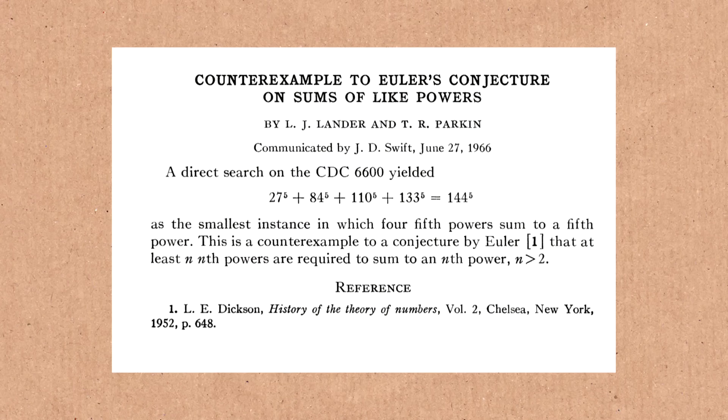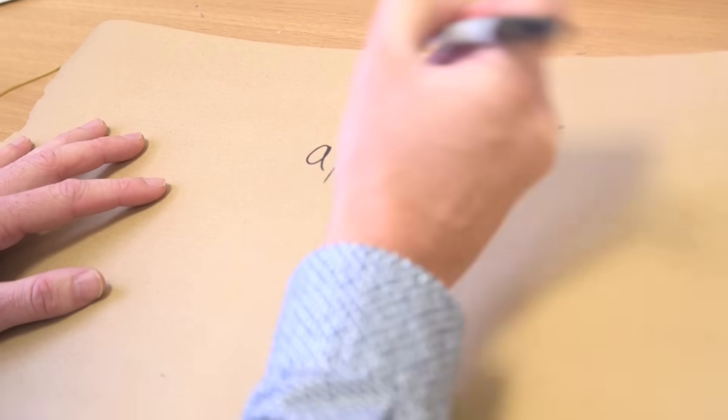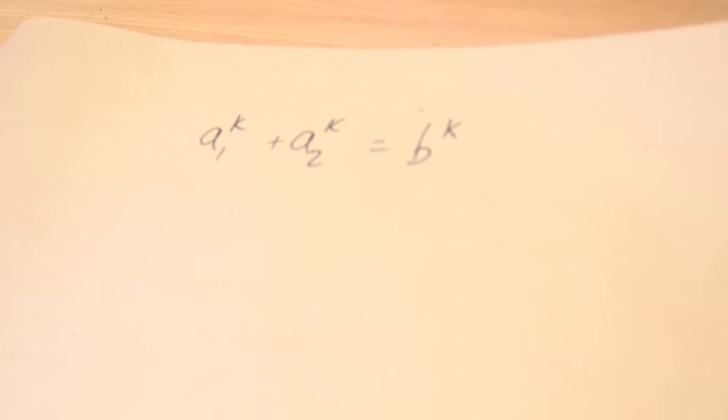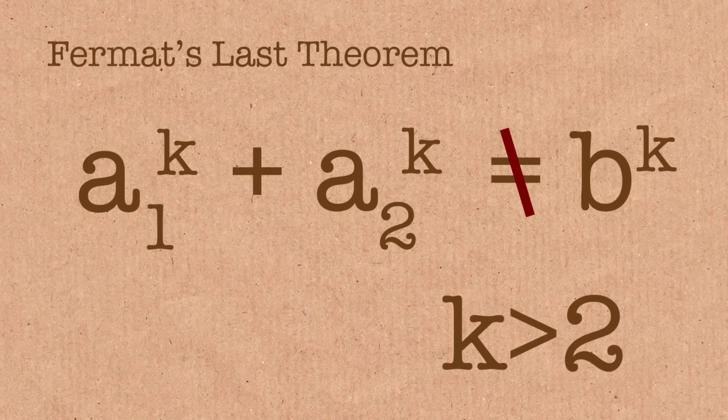So they were just disproving with an actual example? Exactly. We're disproving the Euler conjecture. And what is the Euler conjecture? Well, it's kind of related to Fermat's Last Theorem. Fermat's Theorem — what does it say? You've got two numbers: a1 to the k plus a2 to the k equals b to the k, and basically it says there are no integer solutions for k greater than 2.